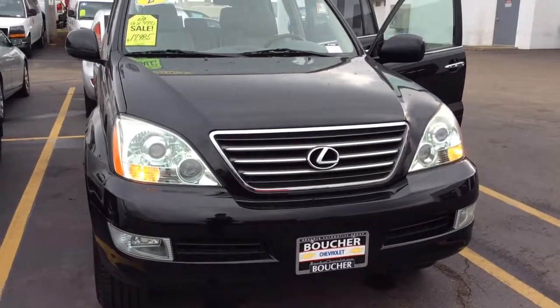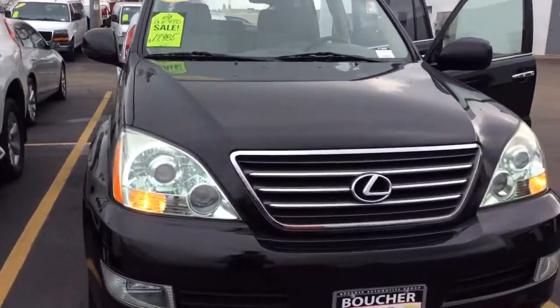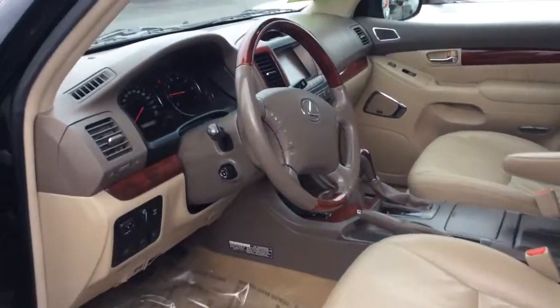Here's another informative video from your sales team here at Boucher Chevrolet. Today we're featuring this 2009 Lexus 470. Very well maintained, great combination of colors, and this car has lots of extras.